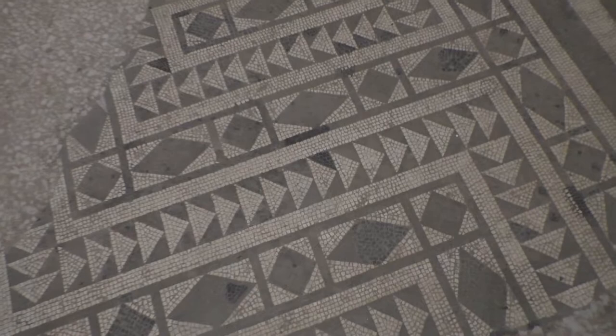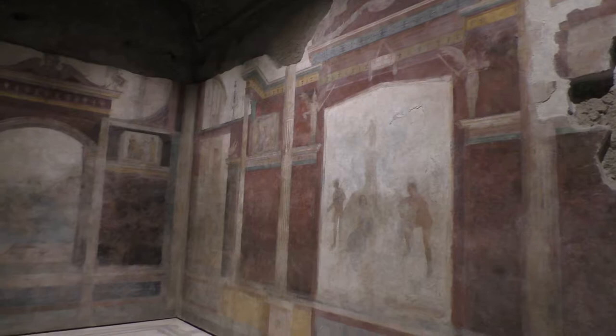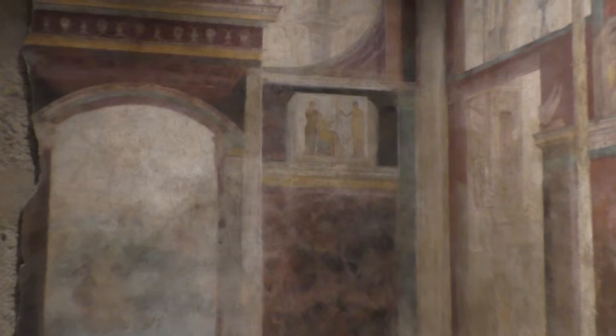The mosaic tiling is really quite incredible — extremely expensive, so these people were very rich. The frescoes on the wall are quite incredible too. A little bit faded in color, but very very impressive. If you take a closer look you can see the quality — although faded, they were very well done.